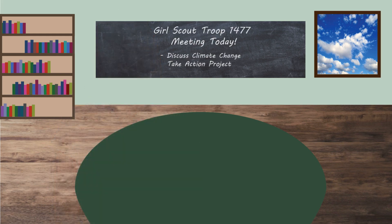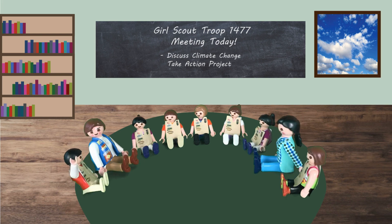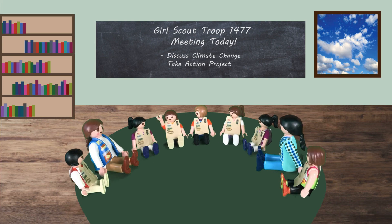As Girl Scouts, trying to make the world a better place is part of the fun. So one day, during our troop meeting, we decided we could do a project about climate change because it's so important. What contributes most to climate change? Are there any big things people haven't heard much about yet? What if we did concrete?